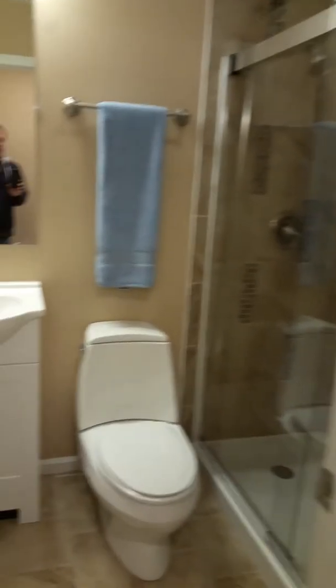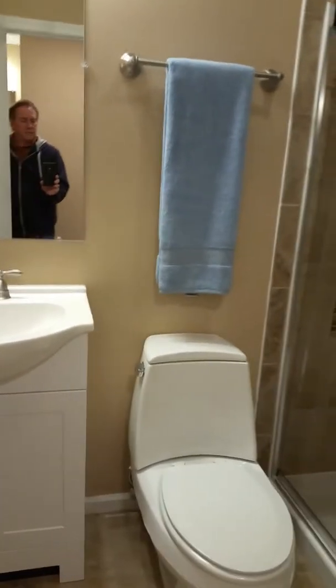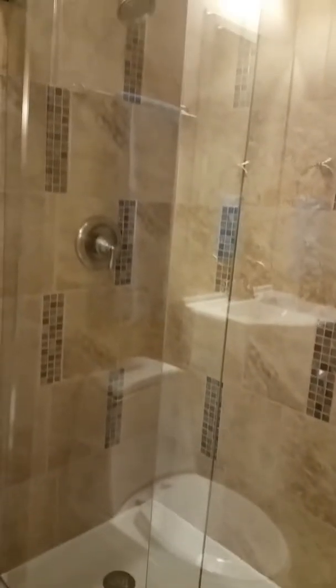This is the spa area. You get your own private vanity here for all your makeup and stuff. And then you have this area here, which is a vanity, the toilet, and a fully enclosed stand-up shower that's brand new. Everything's brand new in here and it looks absolutely beautiful.